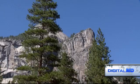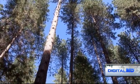Welcome to DigitalMD. I'm Dr. Manny. Breathing fresh, clean air can boost productivity, sleep, and overall health. But what if you don't live in the great outdoors? Now there's a device that says it can help.